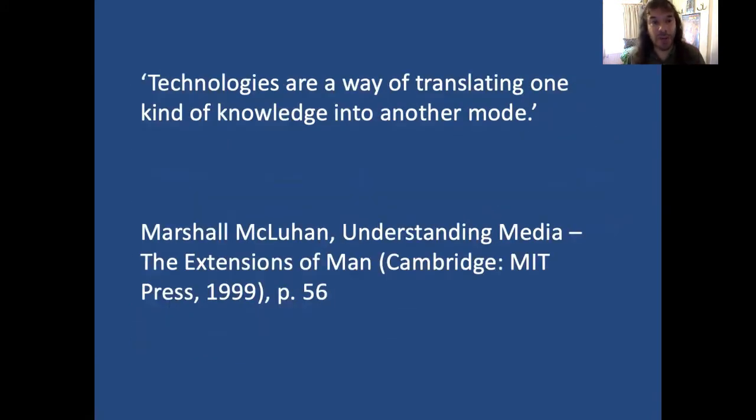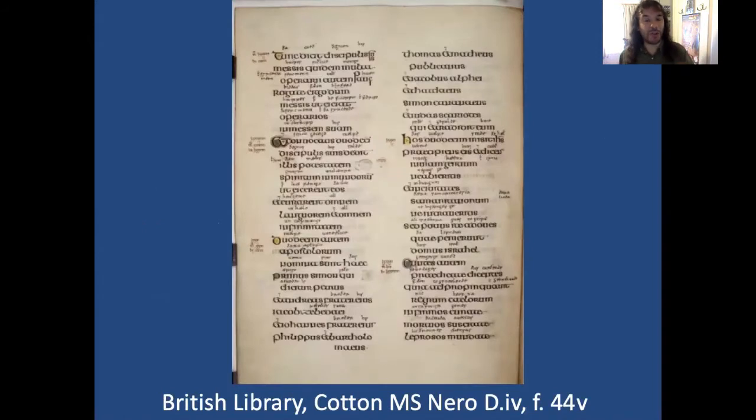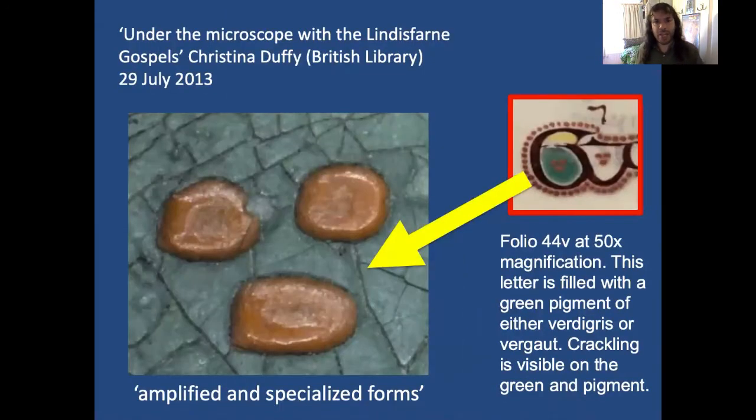It's useful at this point to bring in Marshall McLuhan's comment that technologies are always translating one kind of knowledge into another mode. As we know, every act of translation is also an act of interpretation, and we have to be very aware of the underlying principles of the technologies that create that interpretation. McLuhan goes on to say the process of translation creates amplified and specialised forms. Here we see an image of the Lindisfarne Gospels, and here it is translated into something amplified and specialised through the wonders of microscopy.